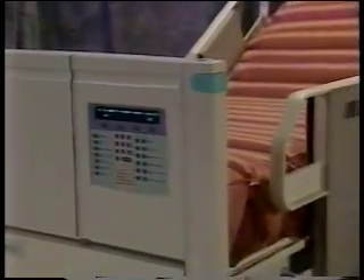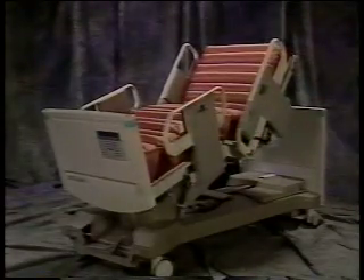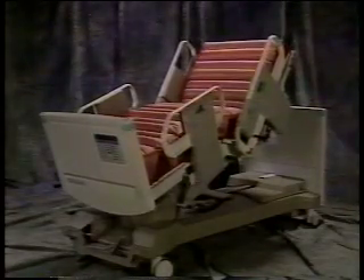Meet the AirLogic 20X, a specialty hospital bed designed to fit the needs of wound care patients, critically ill or otherwise immobilized patients in need of continuous lateral rotation, and patients requiring rapid ambulation or progressive weight-bearing therapy.